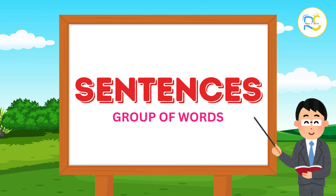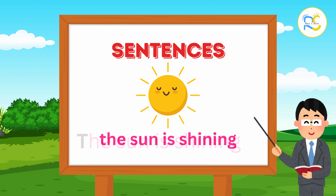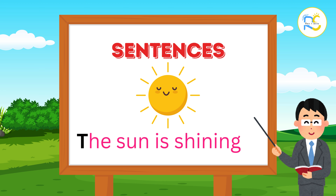Lastly, let's talk about sentences. A sentence is a group of words that makes sense together, like the sun is shining. Sentences start with a capital letter and end with a period, question mark, or exclamation mark.